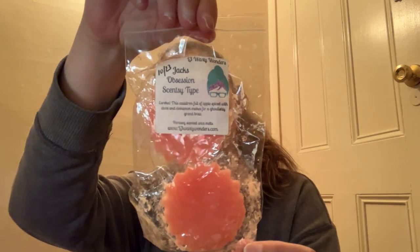Next from L3 Waxy Wonders is Jack's Obsession, which is the Scentsy type — a cauldron full of apple spiced with clove and cinnamon. This actually really does smell exactly like the Scentsy Jack's Obsession bar — that is really so good. But I'm actually going to pass on it because back around fall time Sassy Girl Aroma did dupes of both Jack's Obsession and Halloween Town from Scentsy, and I got a brittle of both of those scents already. So I will pass along — and there are actually two of them here, so I'll pass both along.